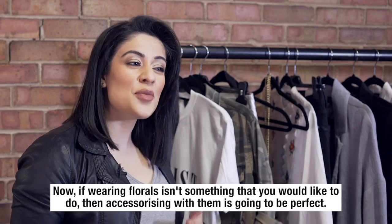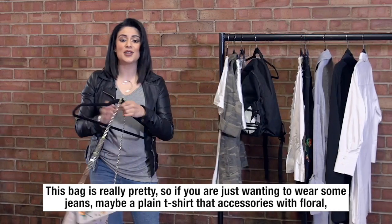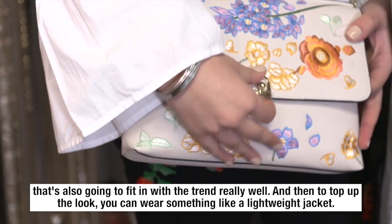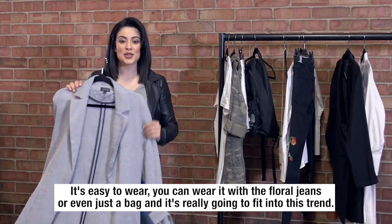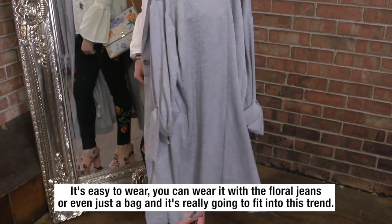Now if wearing florals isn't something you'd like to do, then accessorizing with them is going to be perfect. This bag is really pretty, so if you're just wanting to wear some jeans and a plain t-shirt but accessorize with the floral, that's also going to fit in with the trend really well. And then to top off the look you can wear something like a lightweight jacket — you can wear it with the floral jeans or even just the bag.